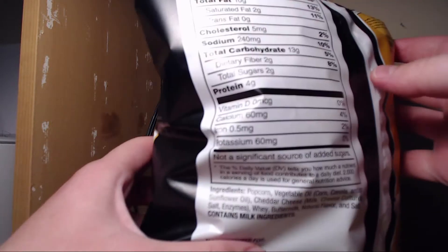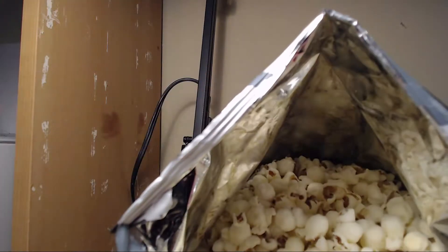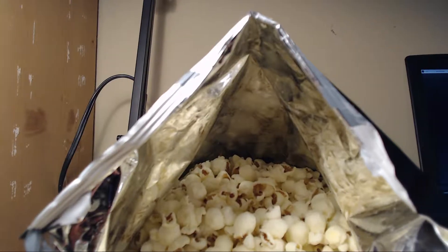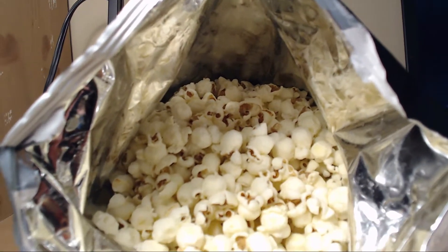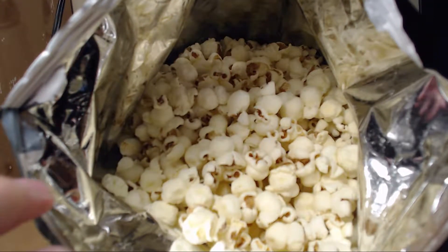So just go ahead and get rid of that milk. Let's pop this thing open — oh my word, look at all that popcorn. Let's see if I can get the camera better on that. Just like snow, look at that. So we're going to try some now.